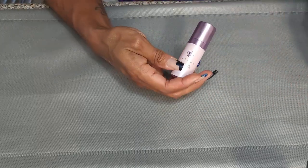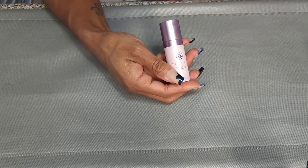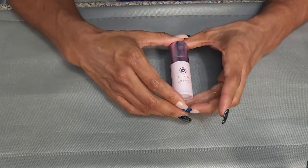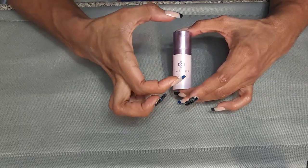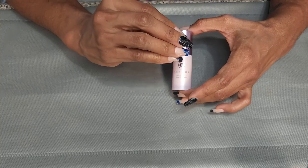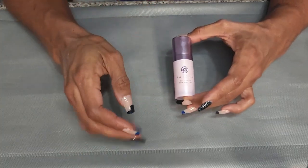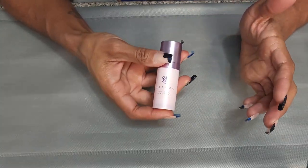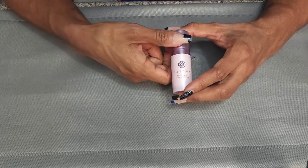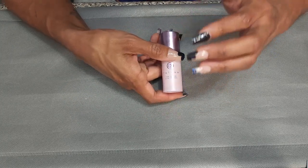I also have the Tatcha Silk Canvas Primer. I had to try this because everybody was trying to find out the difference between this and the original Silk Canvas in the little pot. I never did a comparison to say which one I like better, but I'm not going to get rid of this. It's something I need to revisit, and I love Tatcha products, so definitely going to keep it.